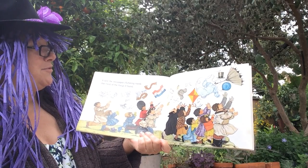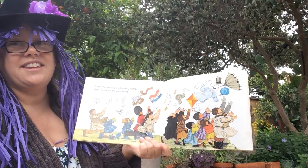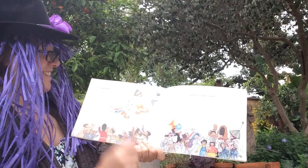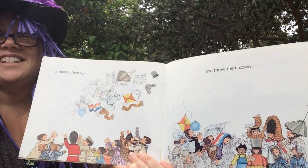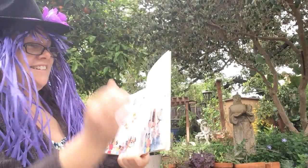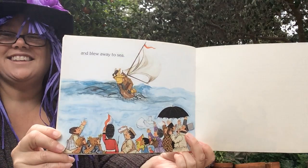It sent the newspapers fluttering round, then tired of the things it found. It mixed them up and threw them down, and blew away to sea.